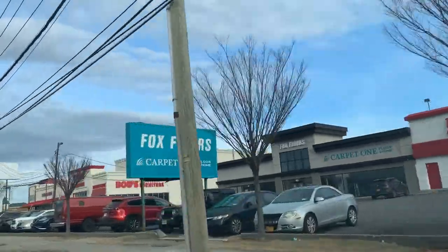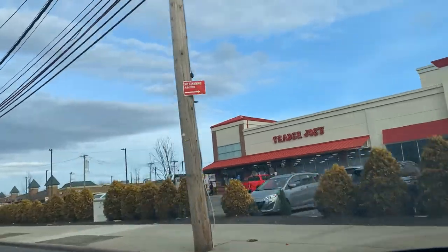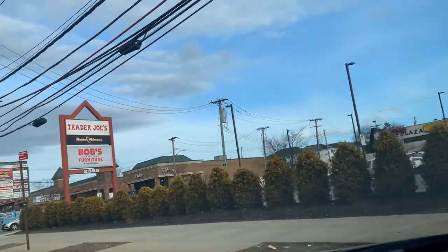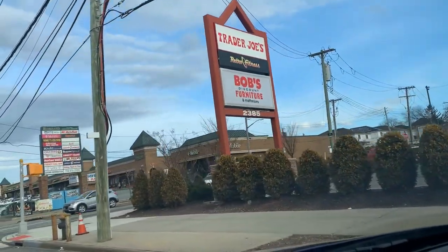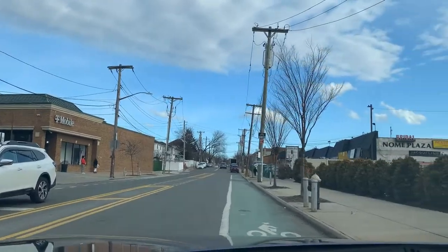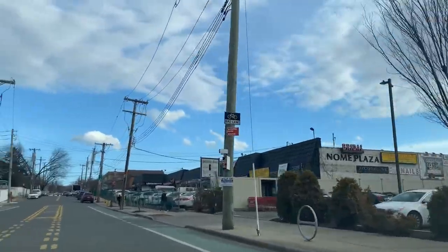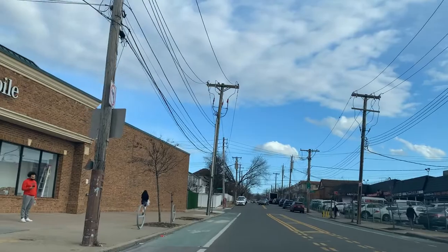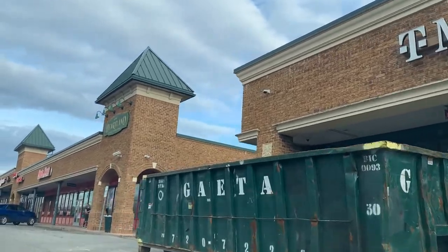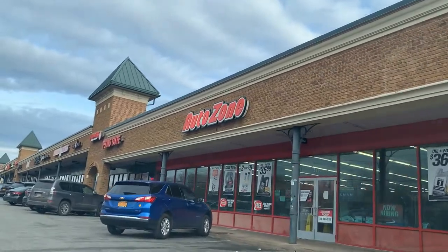PC Richards, Bob's Furniture Store, and guess what — Trader Joe's! Everybody loves Trader Joe's. We will be heading on the left into this shopping center for a quick ride. There are many, many shopping options right around New Springville.